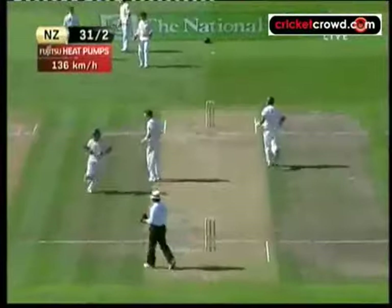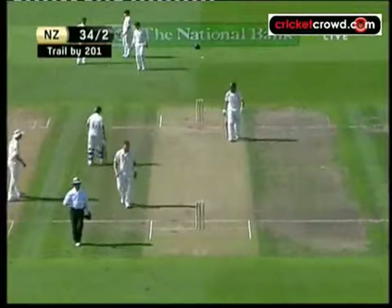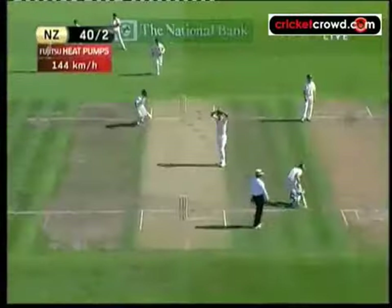It's away. Off the back foot, through that backward point area, and away for four. Oh! He's tried it again, he's tried it again, and BJ Watling was up to it.